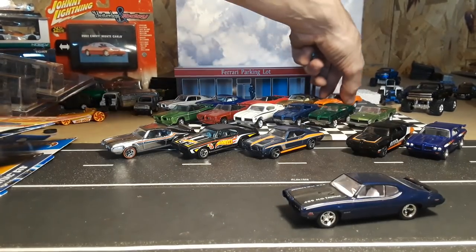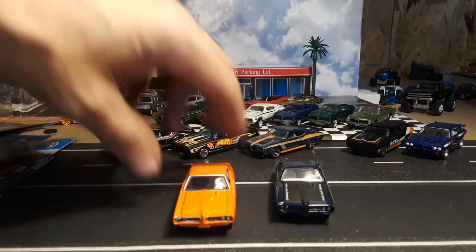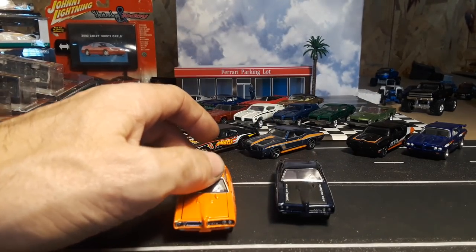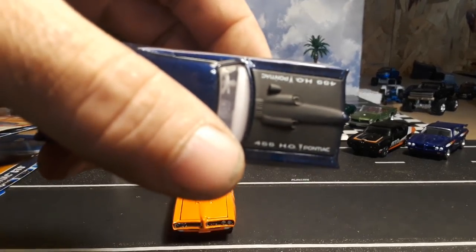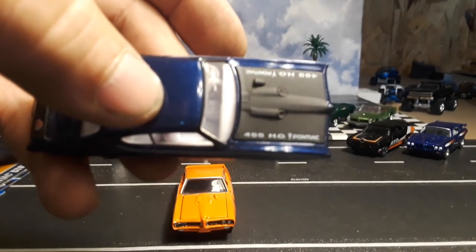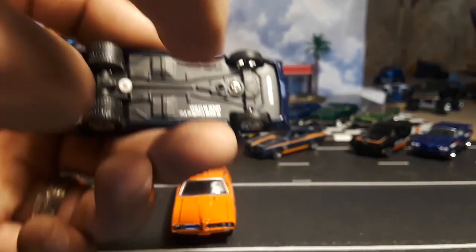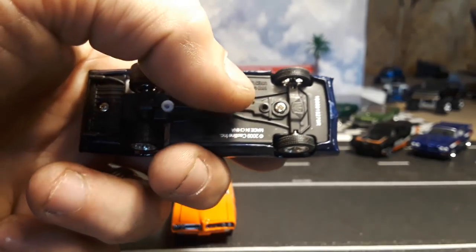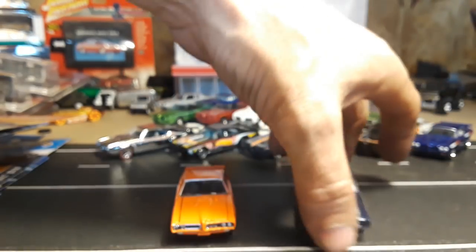Then I've got a couple M2s — wow, they do a heck of a job on these. This has a Pontiac 455 — you can see it if the camera will focus. Pretty cool. Of course you get a plastic base, screwed together, rubber tires. I'm not going to try and pry the hood open on this one; it should open, but M2s are too fragile — I'm not going to bang on it anymore.